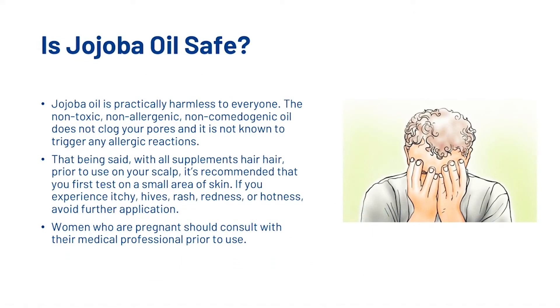So is jojoba oil actually safe? Jojoba oil is practically harmless to everyone. The non-toxic, non-allergenic, non-comedogenic oil does not clog your pores and is not known to trigger any allergic reactions. That being said, with all supplements, prior to use on your scalp, it's recommended that you first test on a small area of skin. If you experience itchiness, hives, rash, redness or hotness, avoid further application. Women who are pregnant should also consult with their medical professional prior to use.